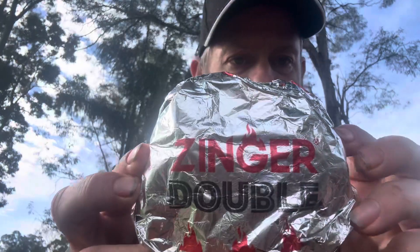G'day guys, Robbo here again. Welcome to another food video. In this video I've been down to KFC and I've got their new Zinger Double.